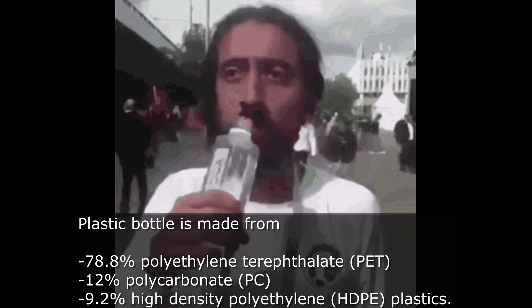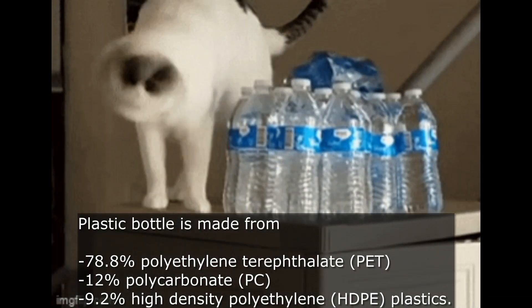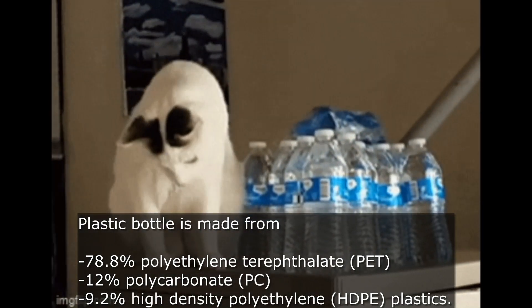Plastic bottles are made from polyethylene terephthalate, polycarbonate, and high-density polyethylene plastics.